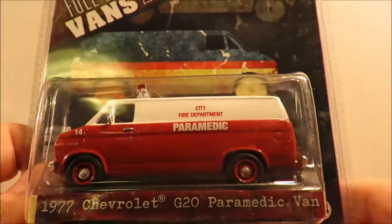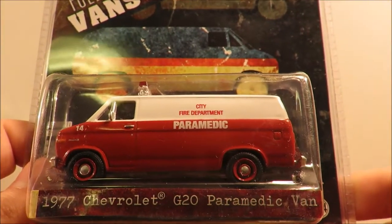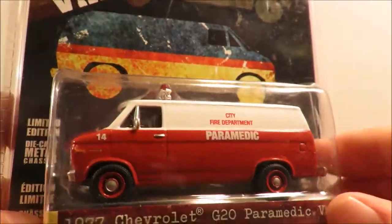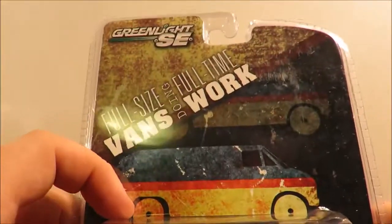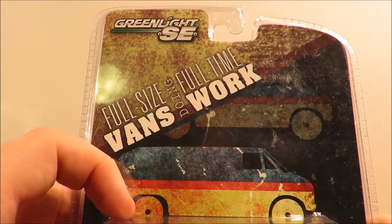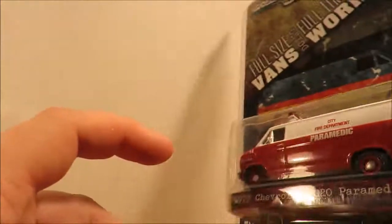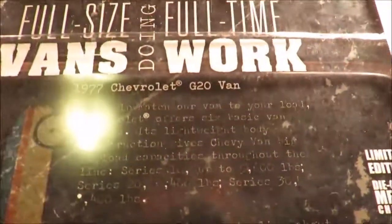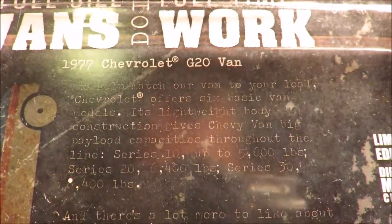Next up, very similar — the '77 Chevrolet G20 paramedic van. These remind me of things you see in movies. Very nice. As I said, I like these wee vans. This is part of the work van series, a couple of limited editions that Greenlight brought out.